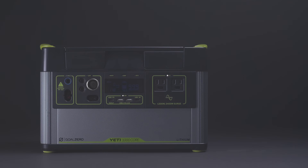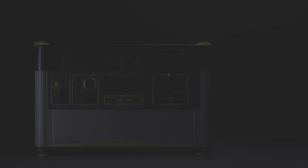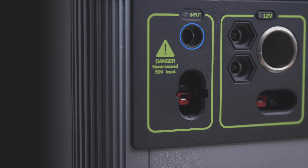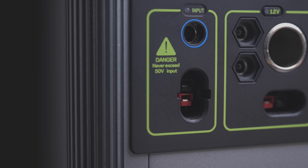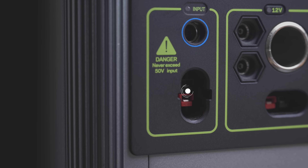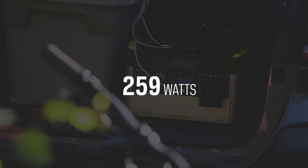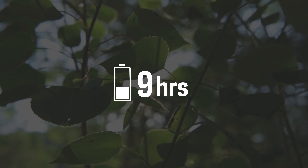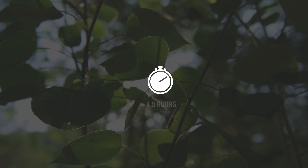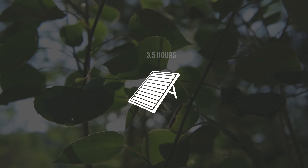Another addition to this Yeti is an MPPT charge controller. Users will see a 30% more efficient charge from our line of solar panels. To charge the Yeti from the faceplate, there are two options: an 8-millimeter charging port that can accept up to 150 watts of input, or a high-power port capable of accepting 300 watts of input. The maximum input the Yeti 1000 Core can accept is 300 watts. The included 120-watt wall charger will recharge the Yeti in nine hours, but the Yeti can be charged in 4.5 hours using the optional fast-charging 230-watt power supply, or in as little as three and a half hours from solar.